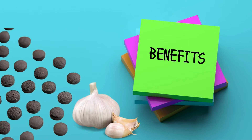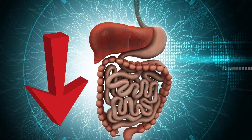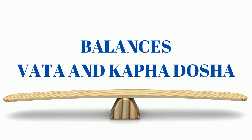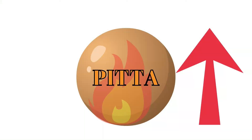Lashunadhi Vati is used in Ayurvedic treatment of dyspepsia, low digestion power, diarrhea, gastroenteritis, high cholesterol and obesity. It balances vata and kapha dosha and increases pitta dosha.